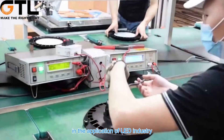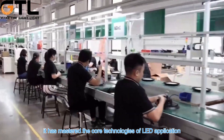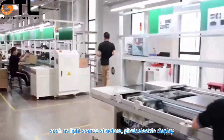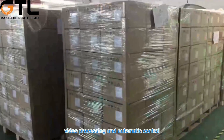In the application of LED industry, in cooperation with many domestic universities, GTL has mastered the core technologies of LED application, such as light source structure, photoelectric display, heat dissipation structure, data communication, video processing, and automatic control.